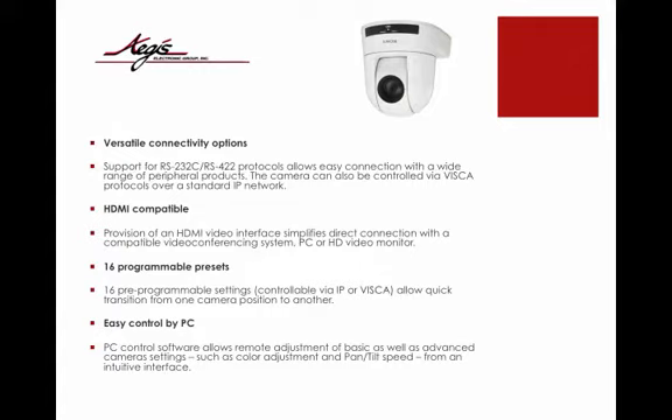16 programmable presets with 16 pre-programmed settings, controllable via IP or VISCA, allow quick transition from one camera position to another. Easy control by PC — PC control software allows remote adjustments of all basic as well as advanced camera settings, such as color adjustment and pan-tilt speed, from any intuitive interface.